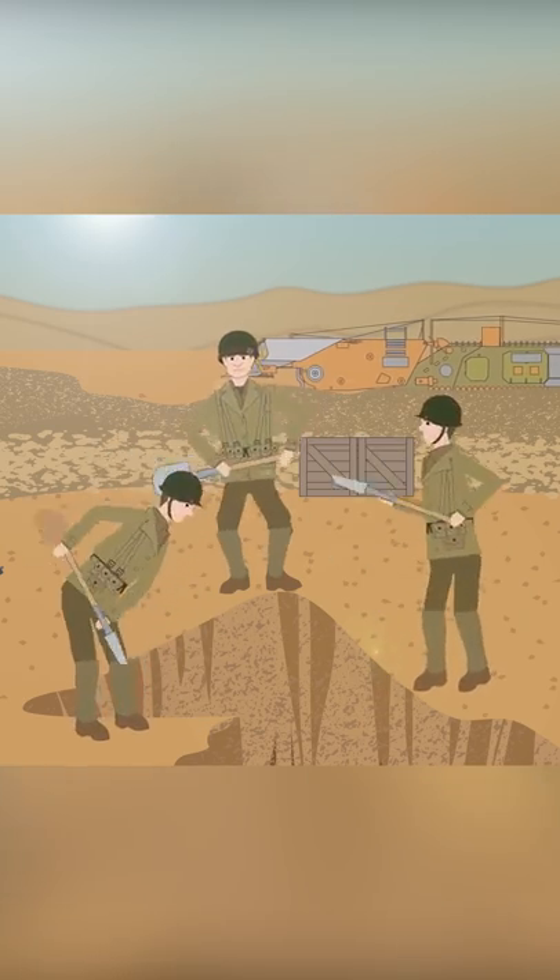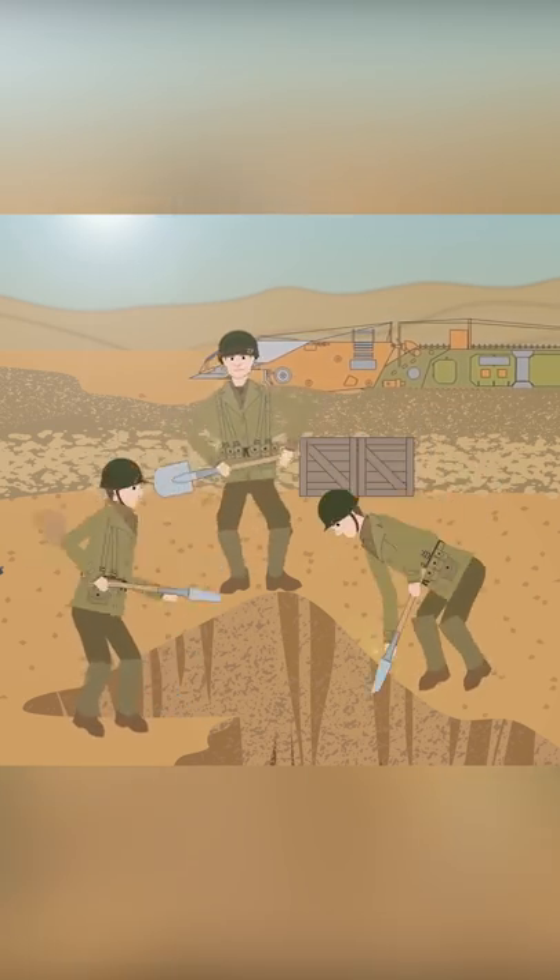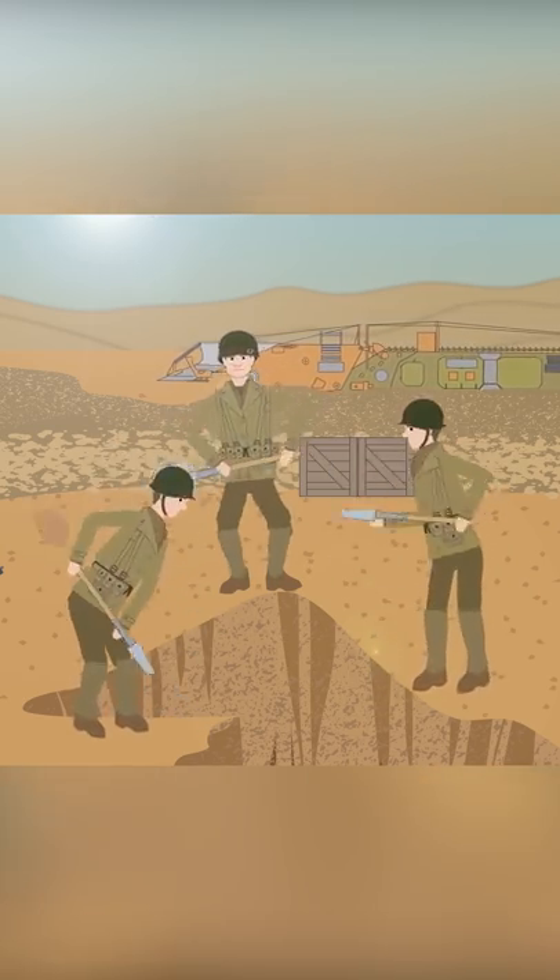Today, most modern armies still train their troops in entrenching techniques, especially using foxholes in defensive positions.